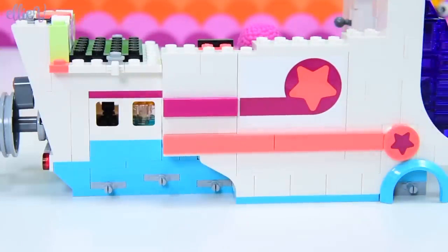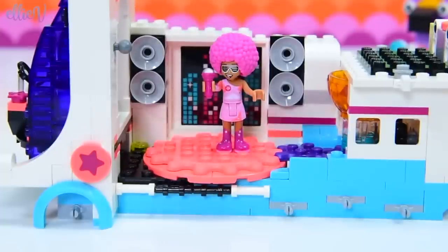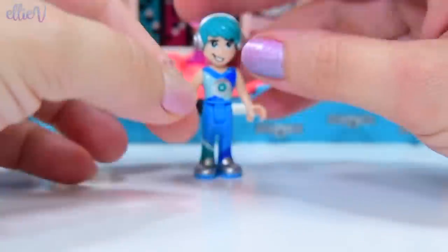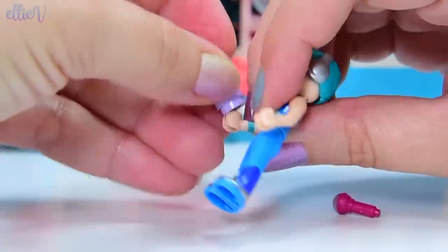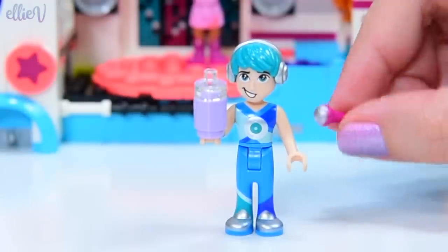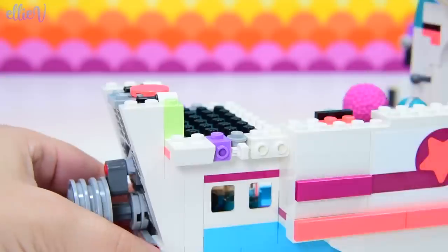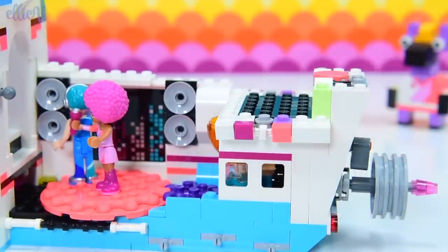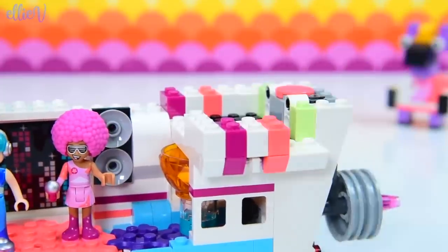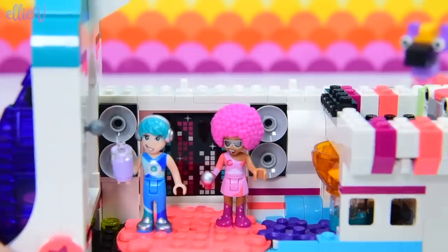We're up to bag number four, and this is the bag that Tempo comes in - not bag three, I was mistaken. He also gets a water bottle so he can give up that microphone. Everybody should get to be able to sing because singing is fun. We're going to put the microphone away because I think it might be time to start working on somewhere for Tempo to hang out - we're actually creating a second level to the disco bus. We're making stripes by creating them with all these colors.